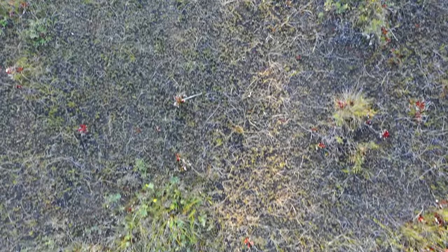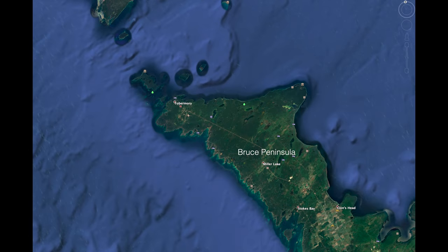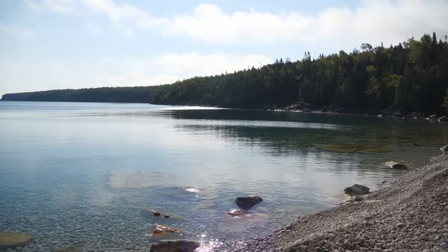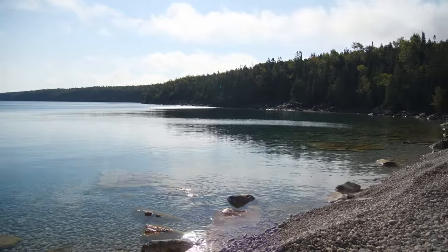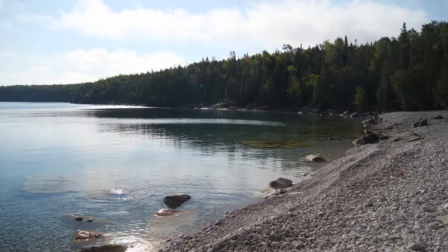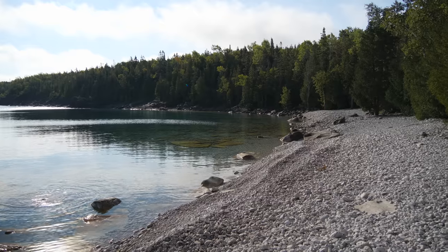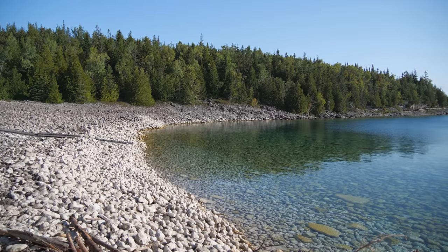We now move across the Bruce Peninsula to the Georgian Bay side, to Little Cove. These cobbles are formed of broken limestone that has been tumbled and rounded for thousands of years. The tumbling continues today from waves and ice movement. This limestone, formed millions of years ago, is from an ancient marine environment full of coral and tiny shelled animals. The fossils of these creatures are still with us today in these rocks.